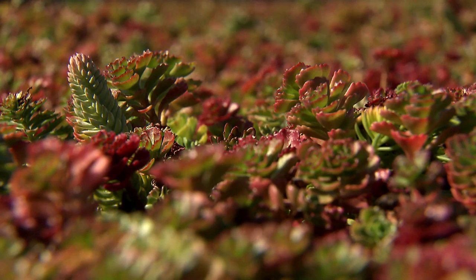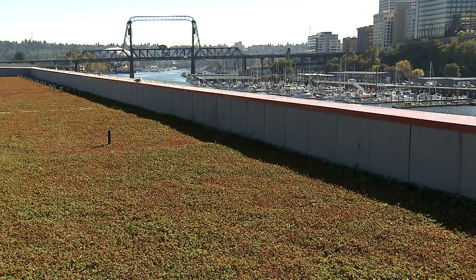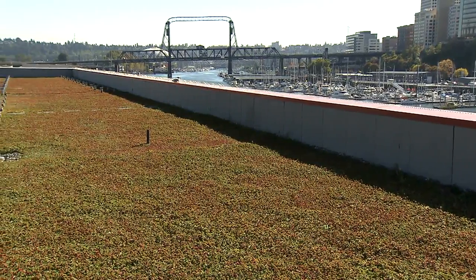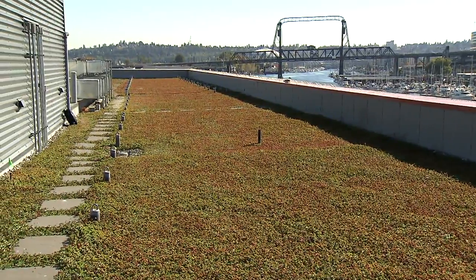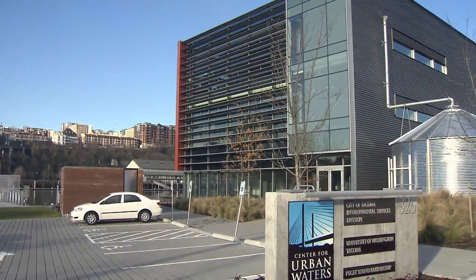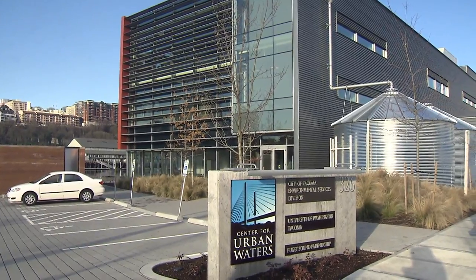In a building that houses the labs and offices of environmental scientists, you would expect to find a few plants — but how about a whole roof made of plants? This living roof sits atop the city of Tacoma's most environmentally sustainable building, the Center for Urban Waters, located on the Theophos waterway.